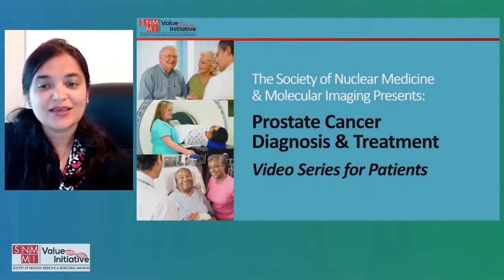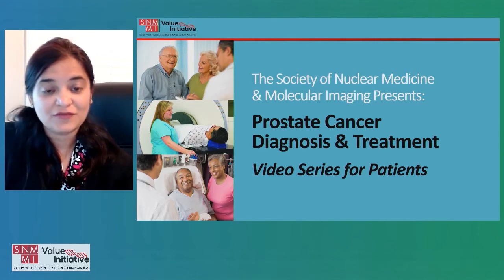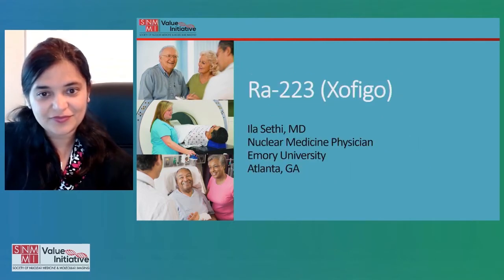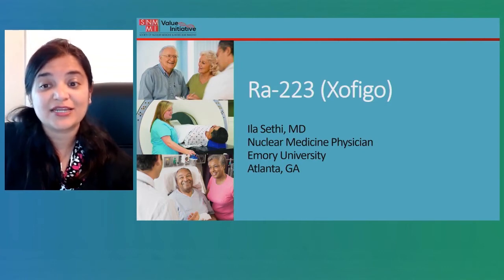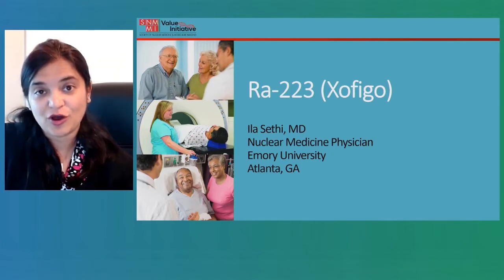Hello and welcome. My name is Ila Sethi and I am a nuclear medicine physician at Emory University. Thank you for joining me for this presentation today. This presentation is part of a patient-centered video series of lectures on prostate cancer diagnosis and treatment, organized by the Society of Nuclear Medicine and Molecular Imaging. The focus of my talk today is radium-223, a radionuclide therapy approved for advanced stage prostate cancer with metastatic bone disease.